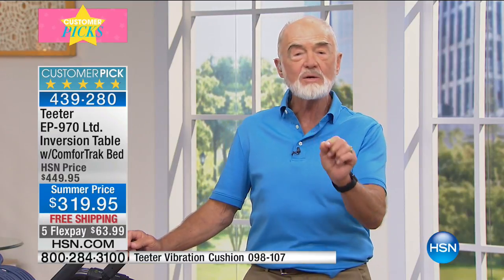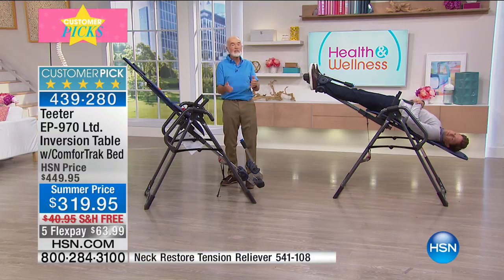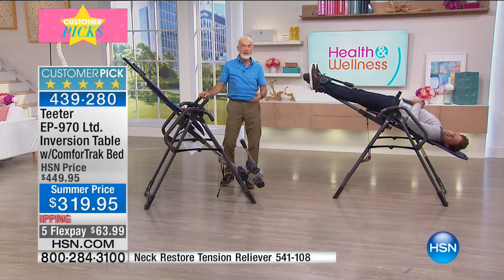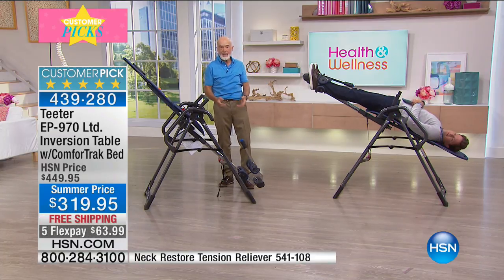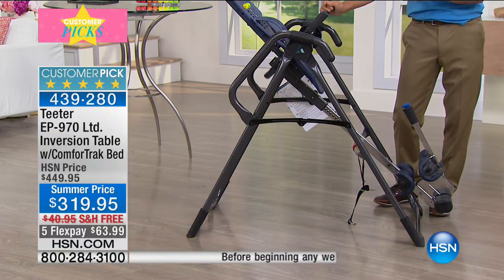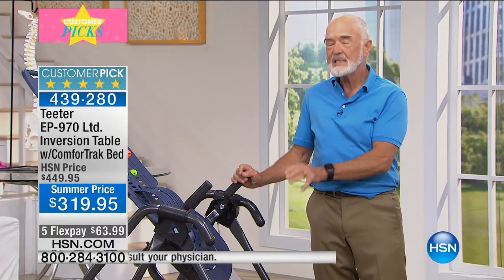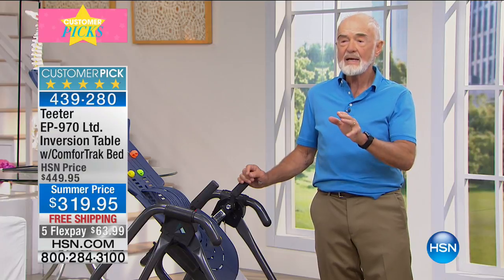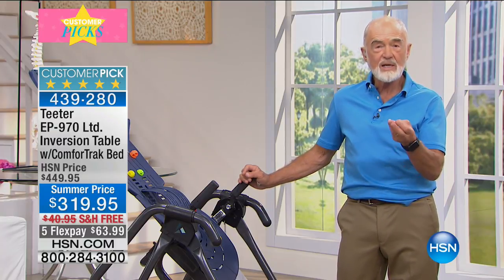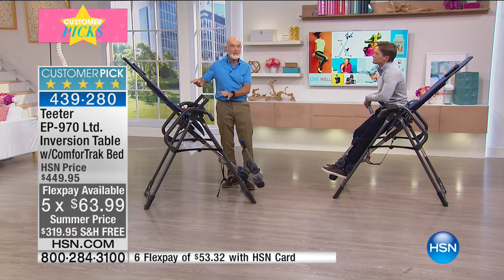With the Teeter, you're dealing with the problem at its source naturally, in three to five minutes a day, decompressing the spine and taking the pressure off. These are mechanical things caused by the interaction of gravity with your skeleton and your lifestyle — poor posture, slouching, sitting at a computer. Less pressure means less pain. Now let's run through the table, because this is not the same table we've been offering on HSN for 20 years. The normal HSN price going back after this visit is $449. We're saving you $130 today, down to $319, with five flex pays and free freight.